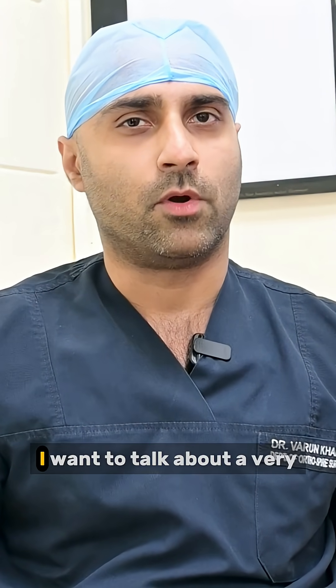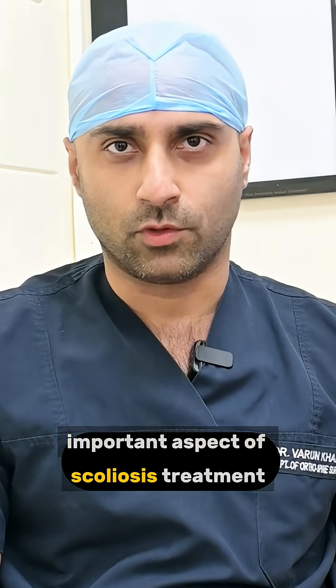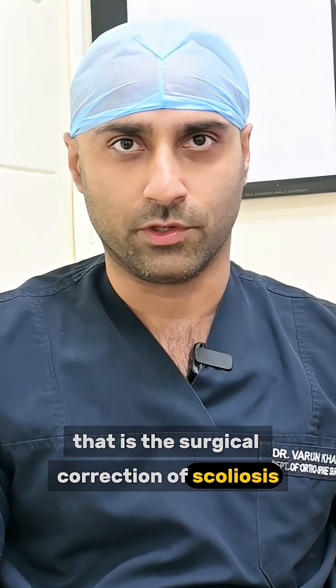In this Scoliosis Awareness Month, I want to talk about a very important aspect of scoliosis treatment — that is the surgical correction of scoliosis.